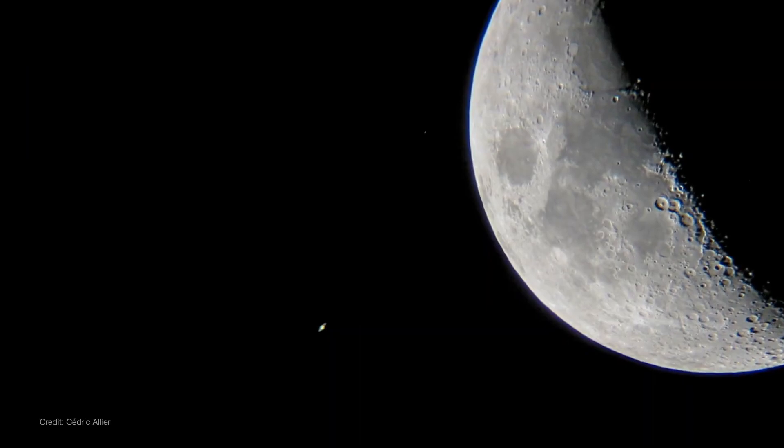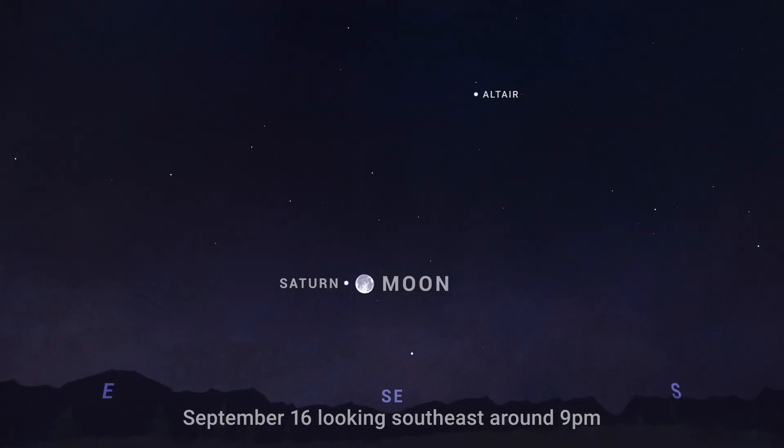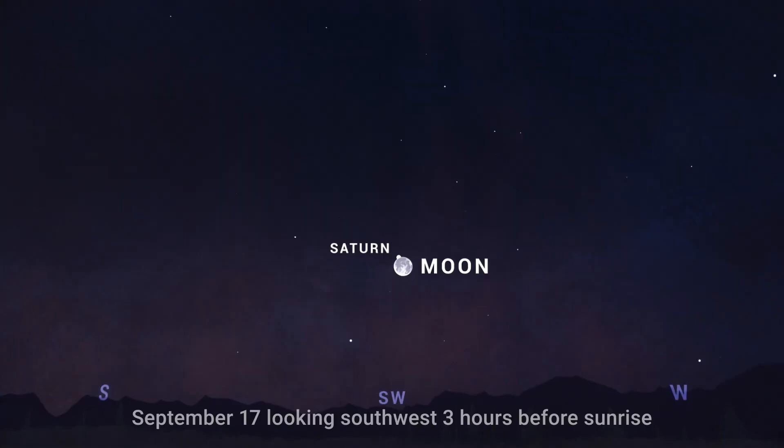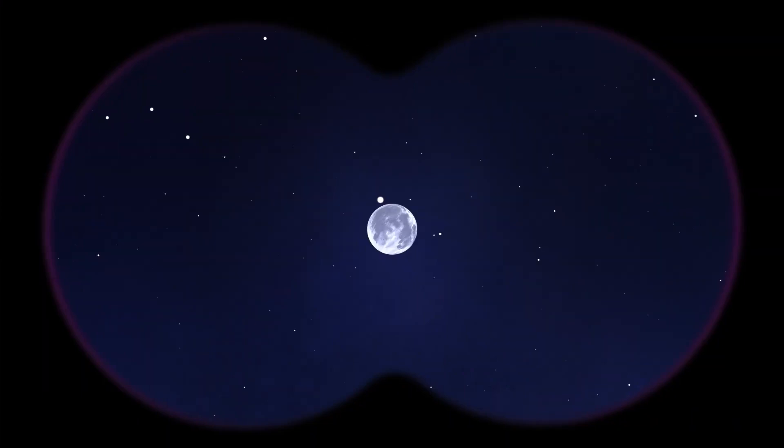As for moon-planet pair-ups, the moon leads Saturn across the sky on the 16th. Look for the pair in the southeastern sky following sunset. For those in the U.S., the pair will appear very close together early the next morning on the 17th as they get lower in the western sky. In fact, those in the western half of the U.S. can actually watch the moon start to occult, or pass in front of, Saturn before they set.